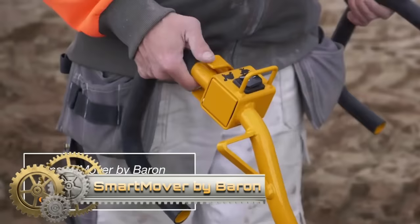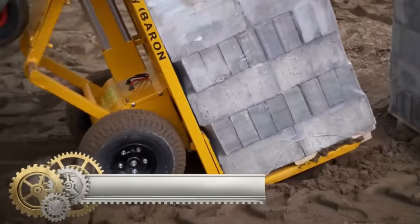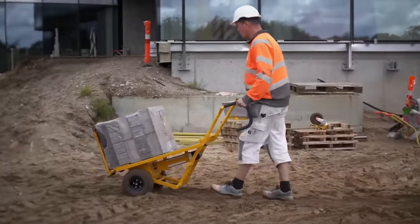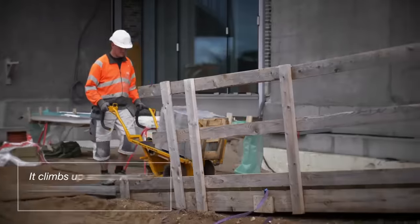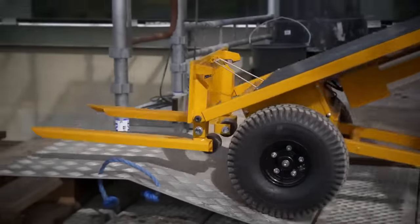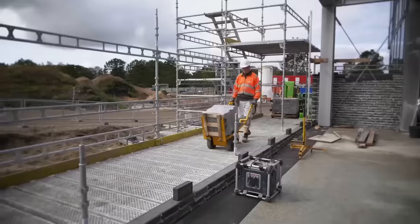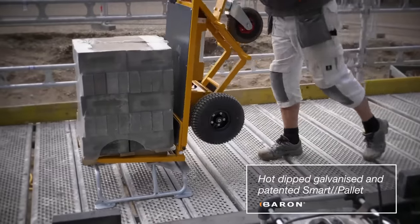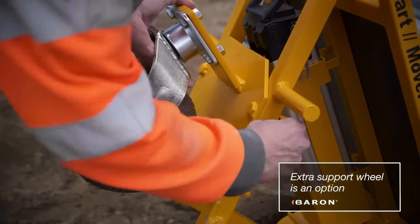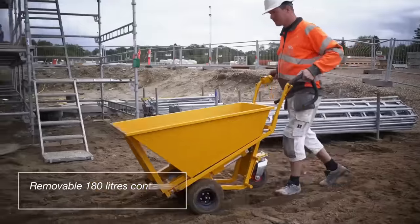The Smart Mover by Baron is an electric brick trolley that takes the strain out of heavy lifting and nasty twists and pulls. It is easy to navigate around construction sites even in narrow spaces; guard bars on the handles protect your hands. The Smart Mover copes well with slopes of up to 20% and loads of up to 280 kilograms.